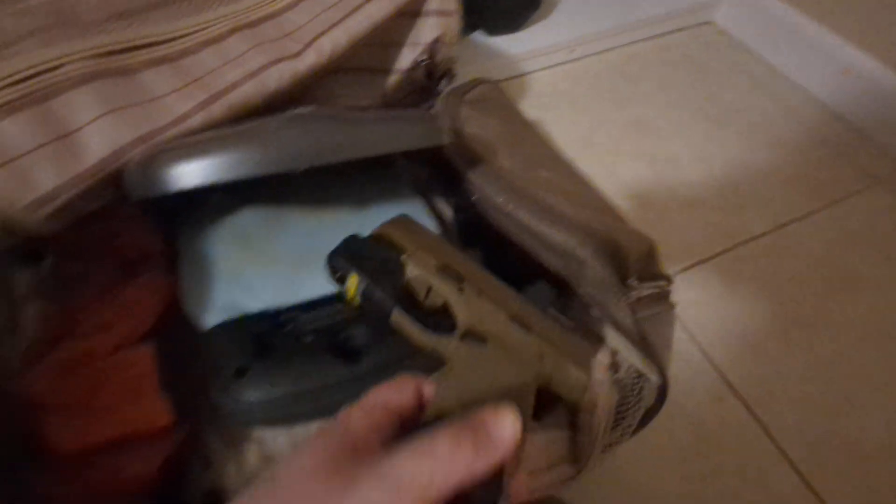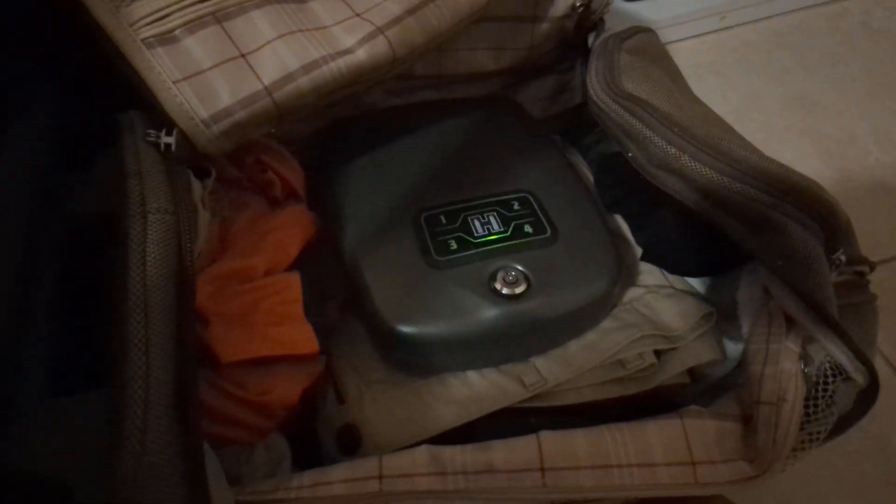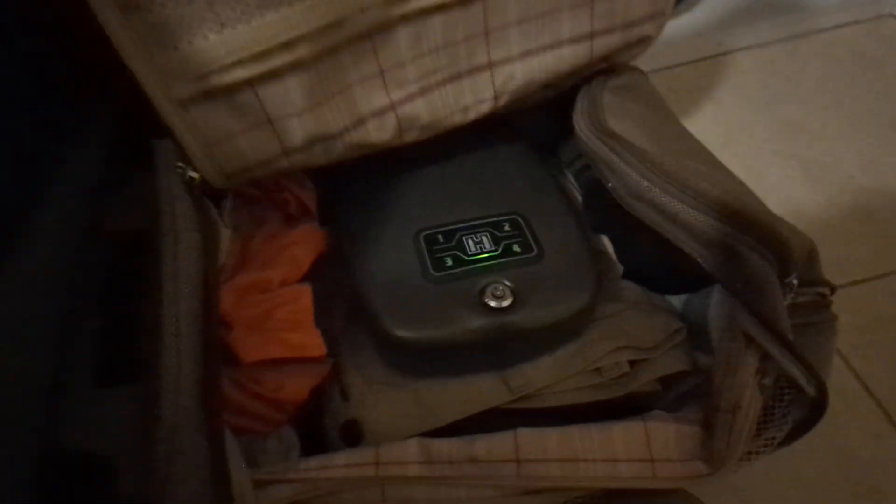Once you're done for the night, just like at home, you're going to secure your weapon. In this case, I'm just going to put my gun away, close it, and we're done. All you really have to do is close this up. If you have kids, you can add an extra step of padlocking the zippers together — that's up to your discretion depending on the age of your kids.